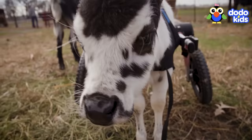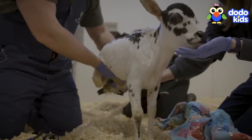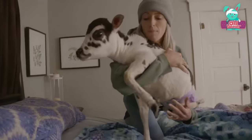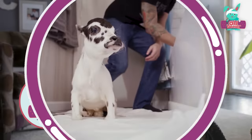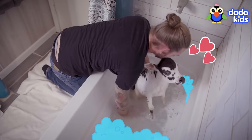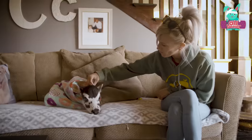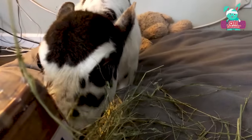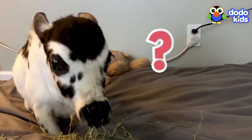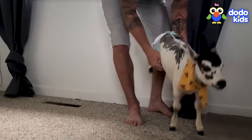Hi, little calf — you're a baby Zebu, and we'll call you Angel. We heard that your back legs don't work, but you want to walk, and there's got to be a way. We just brought you home, so we'll give you a bubble bath, a kiss on your fuzzy head, get you dried off, wrap you in a donut blanket, and give you something to eat. Are you ready to try getting on your feet? All you need is a leg up — and off you go!